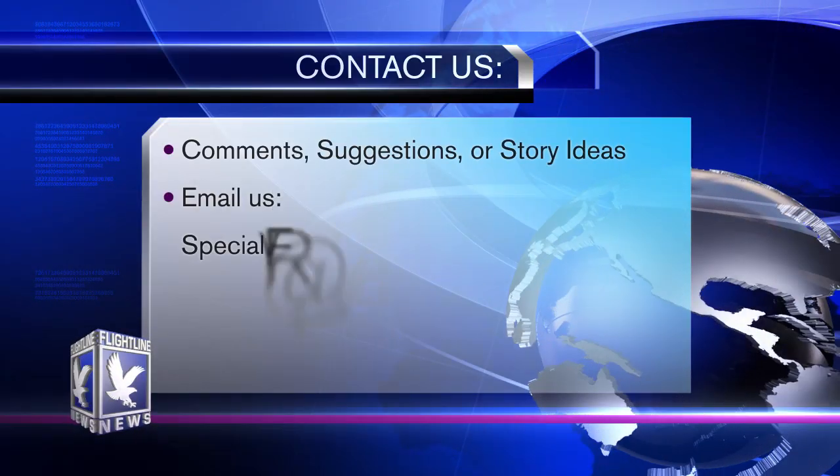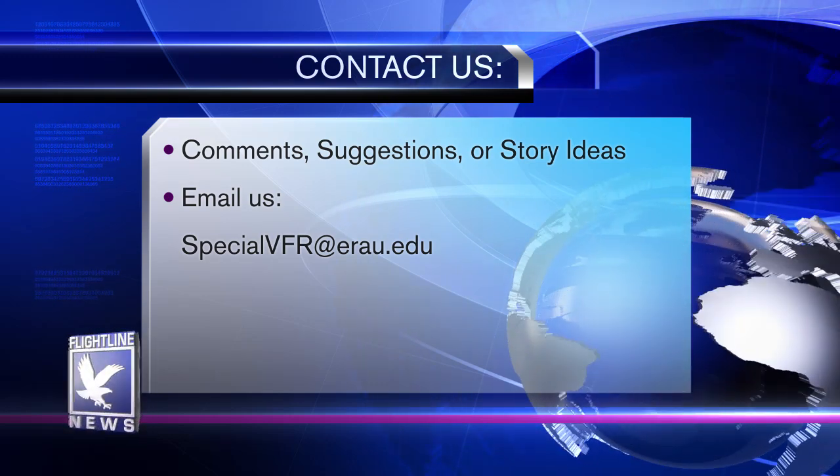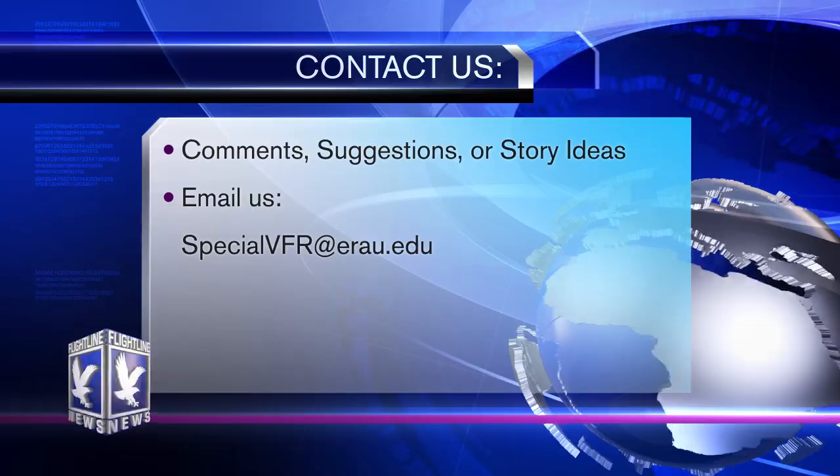Thank you, Ivan. That's it for this edition of Flightline News. If you have any comments, suggestions, or future story ideas, please let us know at specialvfr@erau.edu. I'm Bob Thomas. Thanks for watching.